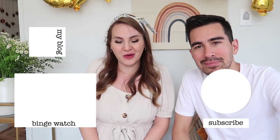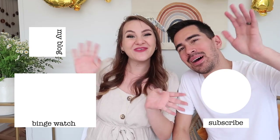Alright, we love you guys! We are thinking of you, hope everything is going well, and we'll see you guys in my next video. Bye!